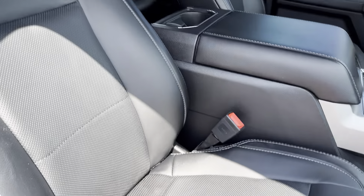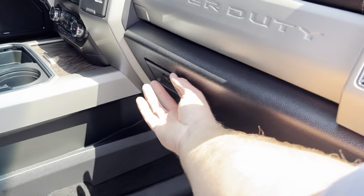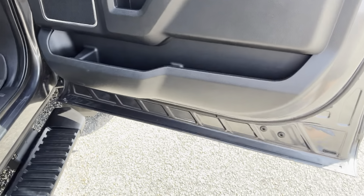It has leather, heat and cool seats, and navigation. The truck hasn't been smoked in — very clean.